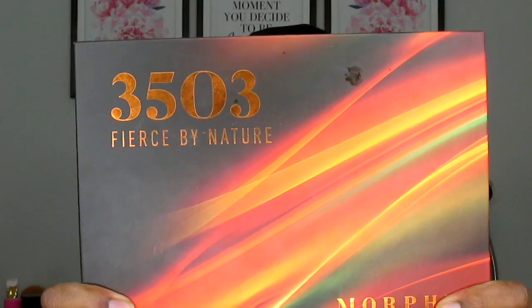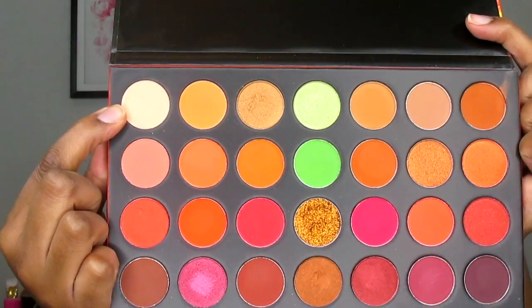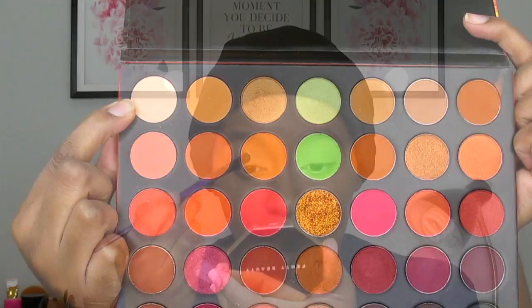Now I will be going into my Morphe 35O3 Fierce by Nature palette. The first shade I will be using is Trance, and I will just be placing that basically on the front half of my lid.